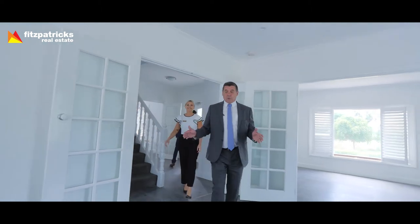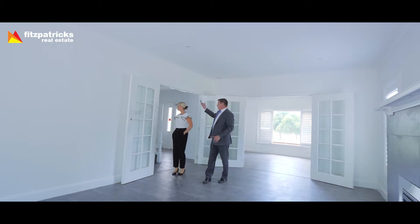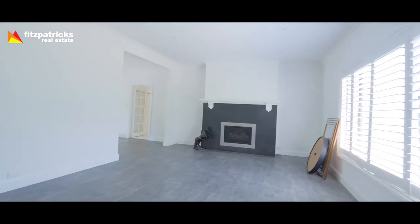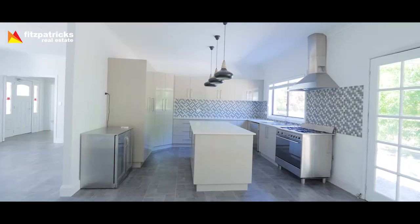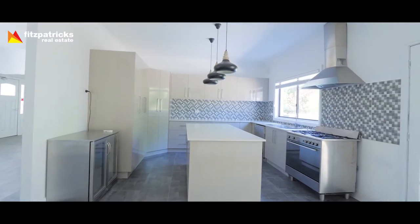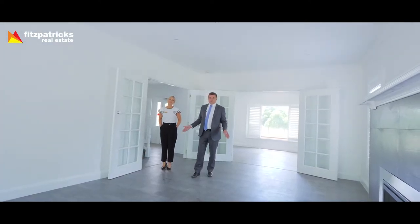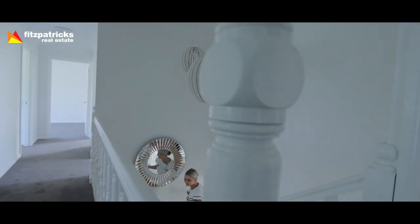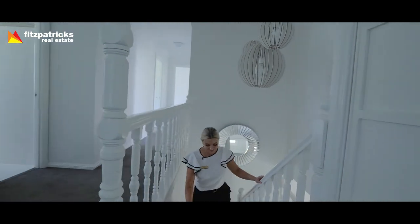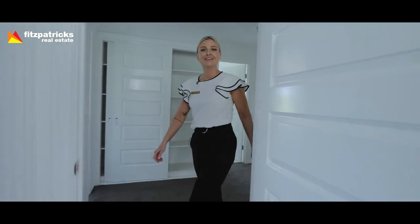Here we are in the living space downstairs. I'm standing in this enormous lounge room, and behind me is a formal dining space. Further back is a big family room — a rumpus room of enormous proportions. Out there we have a large media room, the kitchen and laundry, and a further utility room. The house is enormous, with great living spaces, and there's plenty more to see upstairs.